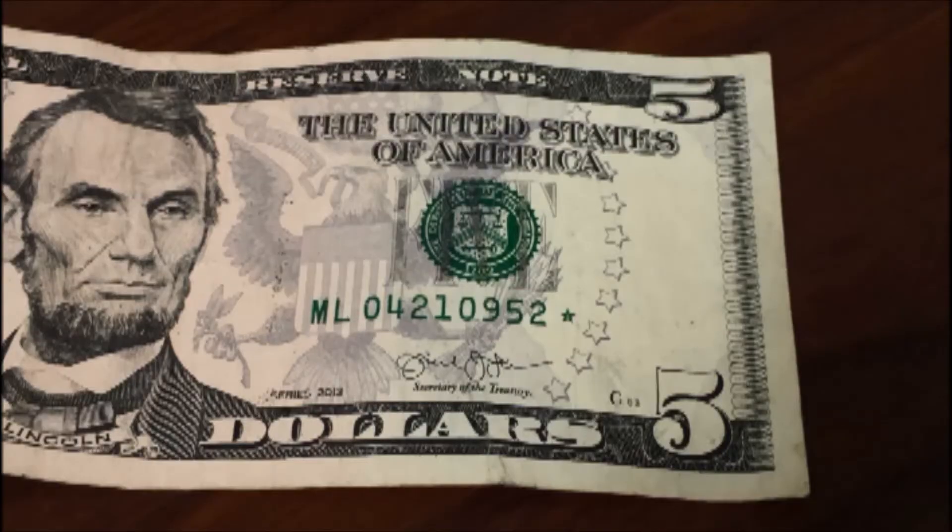And we've got a five dollar star note. I actually got this from a co-worker. We have lots of different family, co-workers, all kinds of people that are always looking for star notes for us. A guy named Luke at work brought this to me and said he got a five dollar star note for me. So I swapped them straight across for face value. I looked it up and it's not real rare — it had a 3.2 million run size. But still, it's a star note and we're always happy to find them.